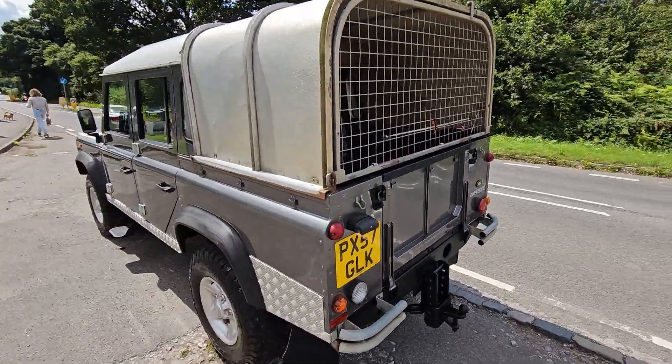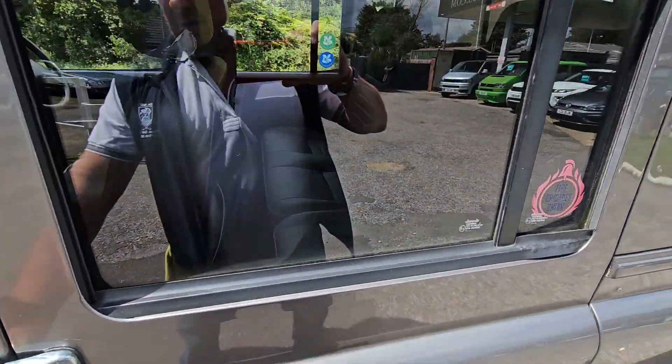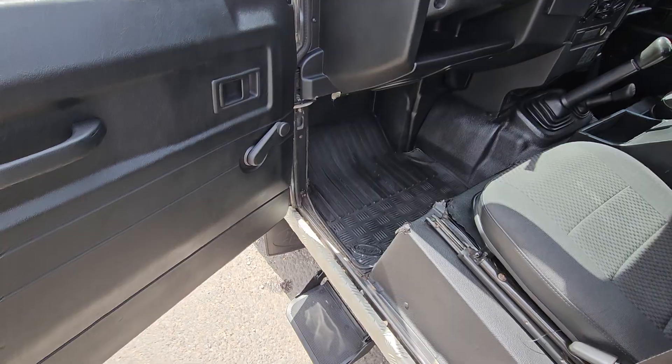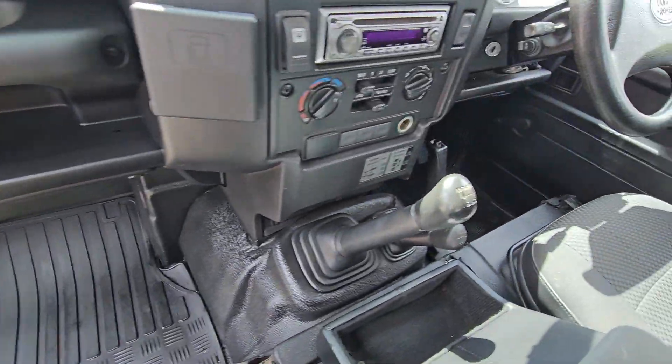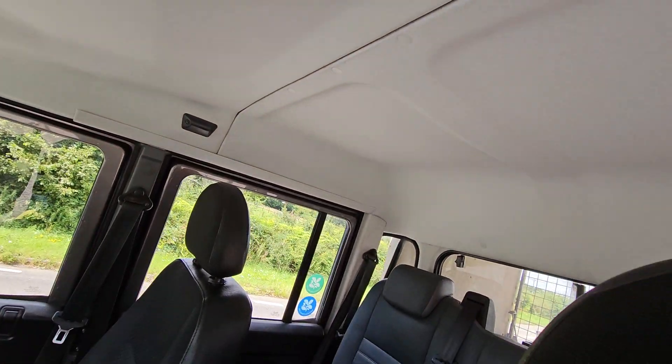The chassis is rock solid — I'll show you that in a second, and if you look at the still pictures you'll see that. Going inside, all over the mats are good. Six-speed gearbox. The roofline is exceptional, which is very rare.